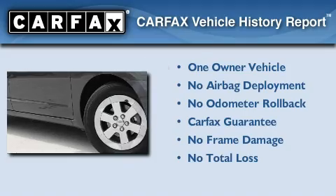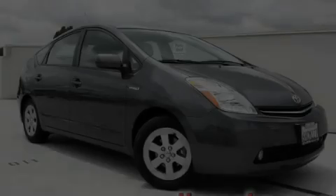Carfax buyback guarantee. Please call us today for more information on this great vehicle.